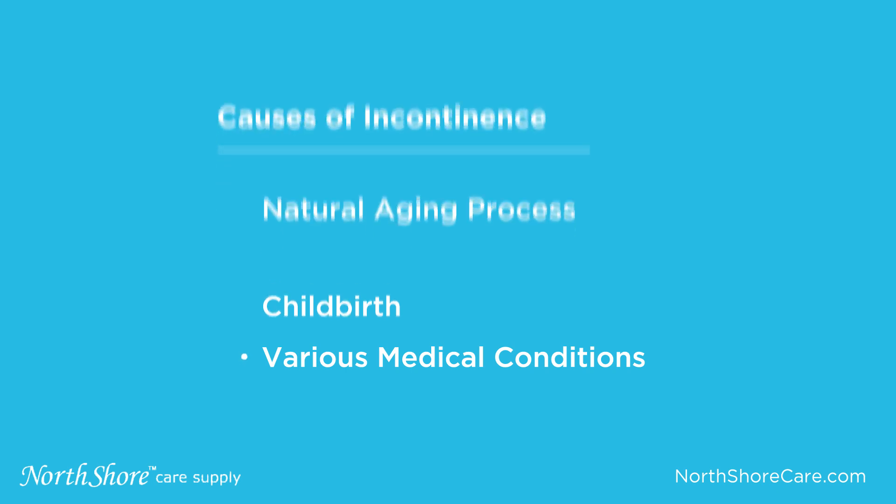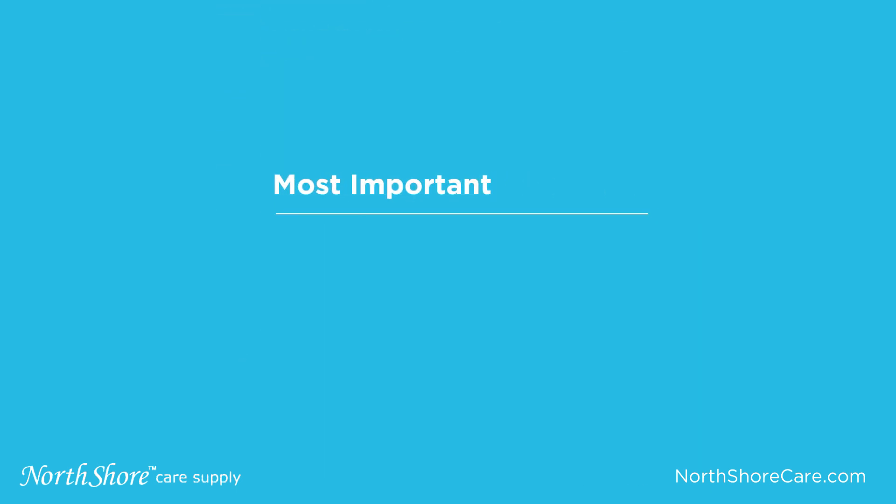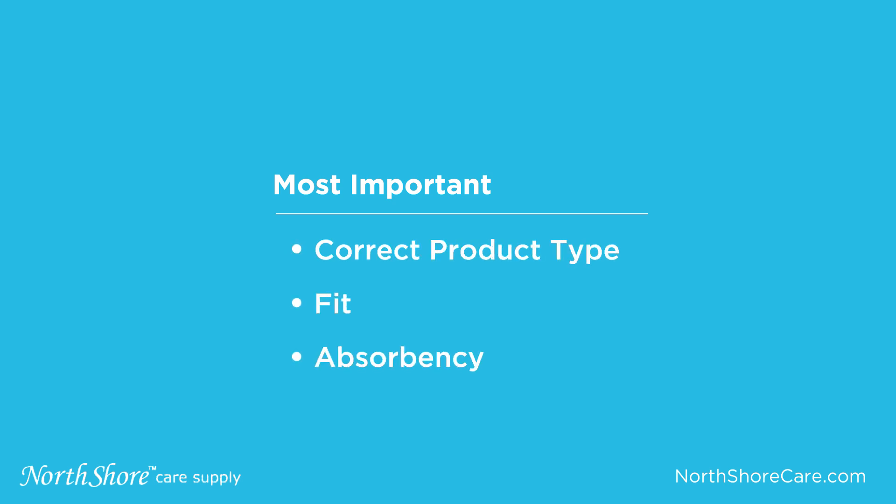There are many types and brands of products that can help. It's important to select the correct product type, fit, and absorbency for your individual situation.